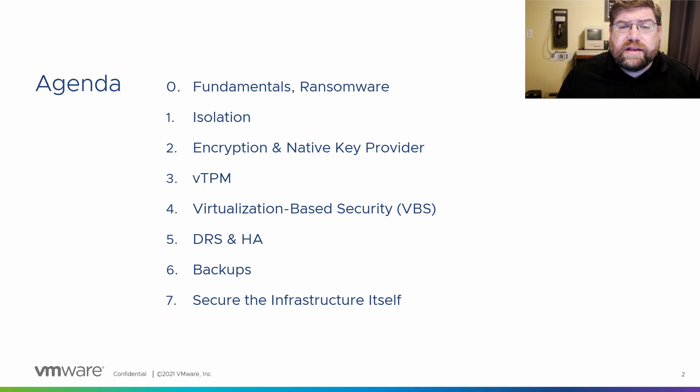Here's my agenda — seven different things. We'll talk about fundamentals, isolation, a native key provider that's new in vSphere 7, encryption, VTPM — a lot of questions about that lately given Microsoft's TPM requirements — virtualization-based security like Device Guard and Credential Guard, DRS and HA settings worth revisiting, backups (which are really about restores), and securing infrastructure. We've got a lot to cover in 30 minutes, so let's get moving.